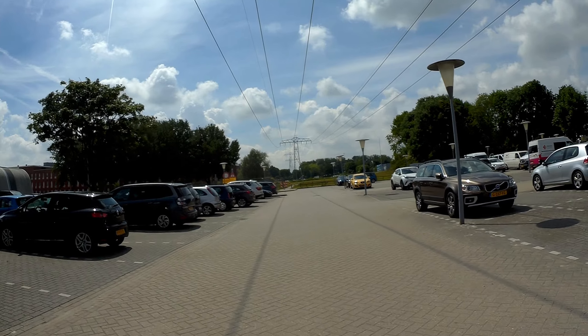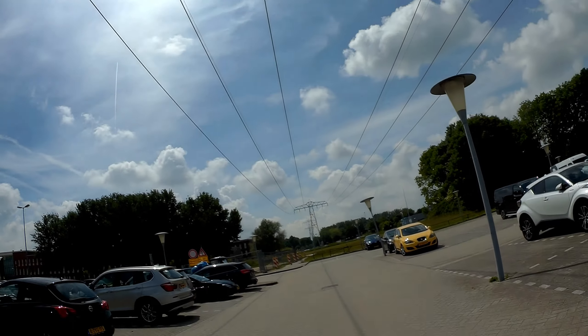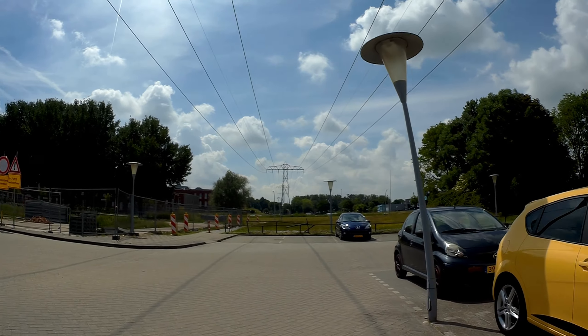There are foreign license plates — one there. Not so particularly interesting. The majority of it is all Dutch license plates.